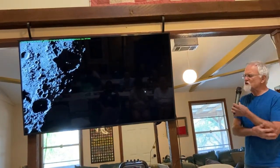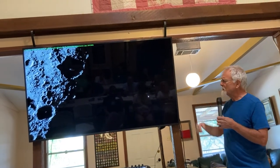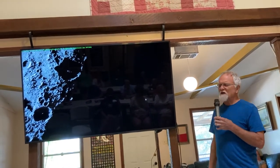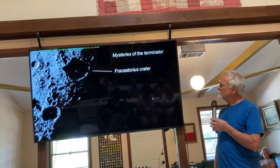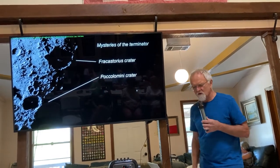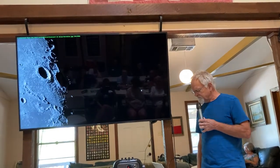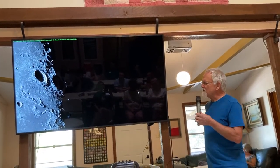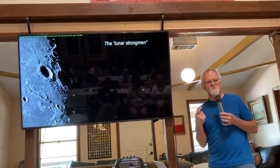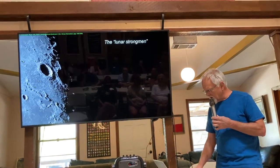The terminator — the division between sunlight and the dark side of the moon — can play tricks on us. A crater almost unrecognizable in deep shadow is Fracastorius at the bottom rim of Mare Nectaris. Piccolomini crater is also well known because it's at the end of the Altai Scarp. Two other well-known craters, Atlas and Hercules — the lunar strongmen — appear almost indistinguishable when they're on the terminator, side by side.